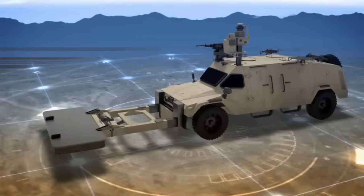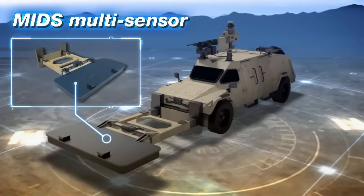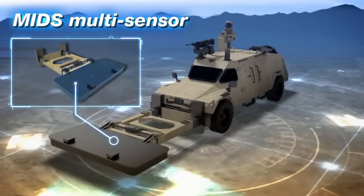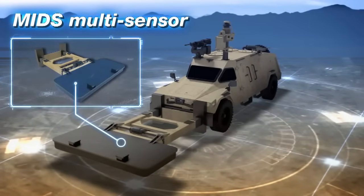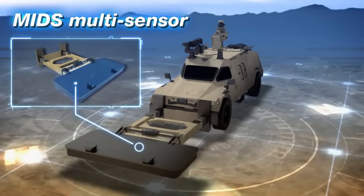The system includes MIDS — multi-sensor for buried mines detection — integrating metal detectors and ground-penetrating radar that generate a unified and accurate underground situation picture.